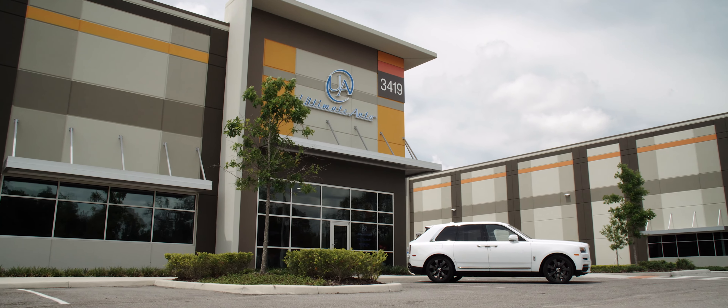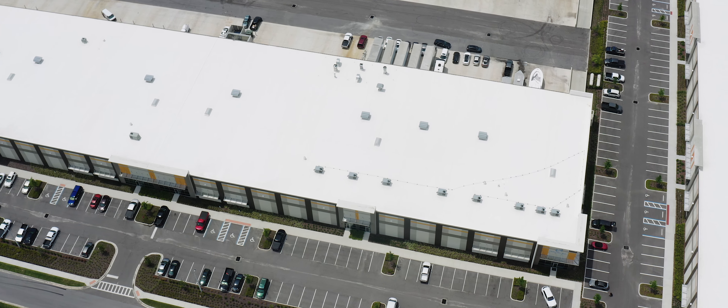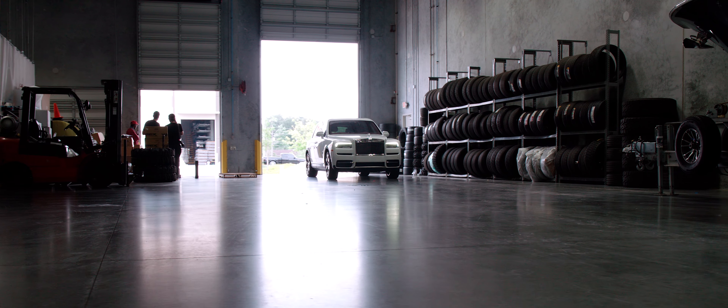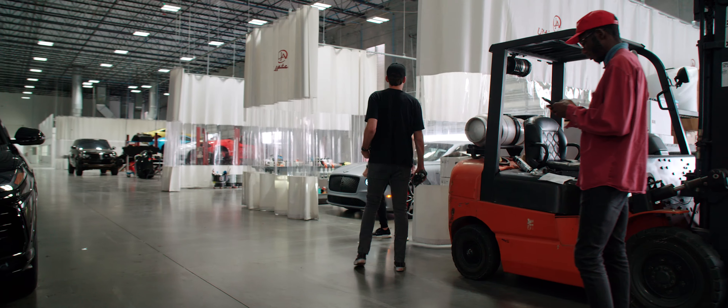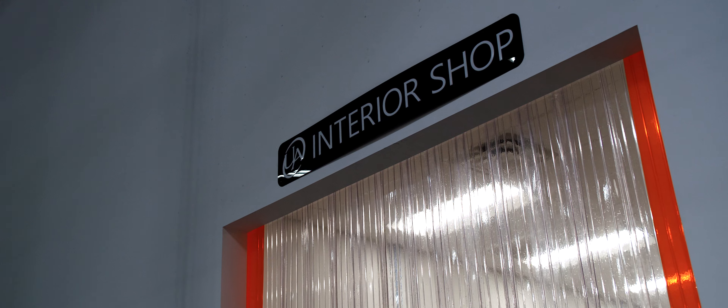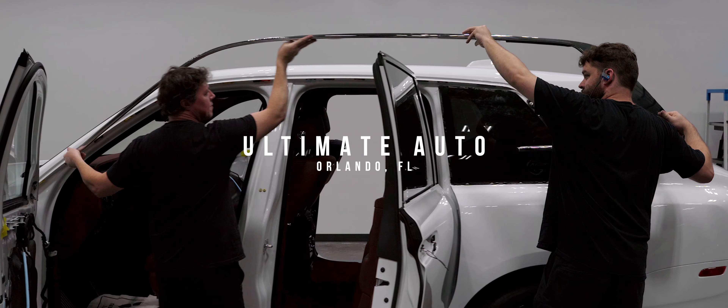Ultimately, it's up to us who builds the car and whose hands get to basically create this project from scratch. So working with a company like Ultimate Auto, we were fortunate enough to see their facility up in Orlando, Florida. You can tell Joe and his team really hold their standards up high.